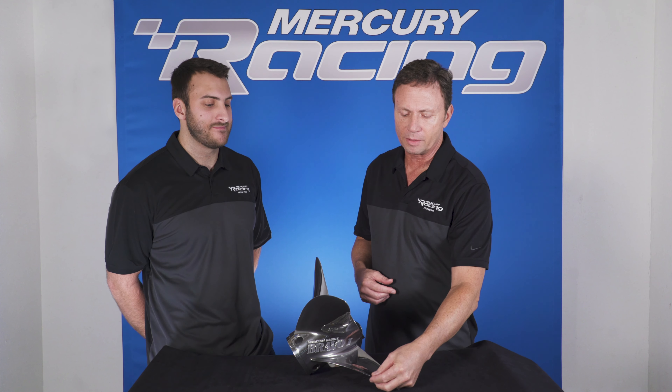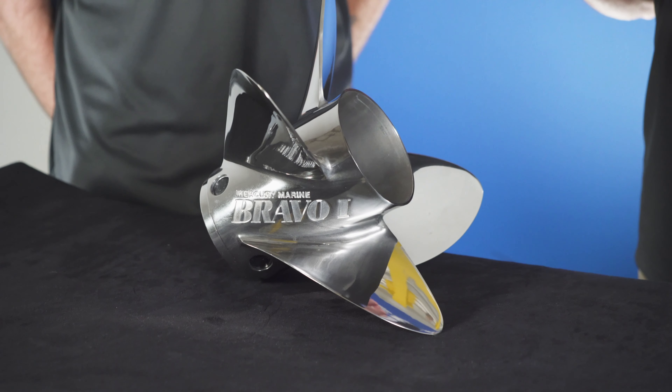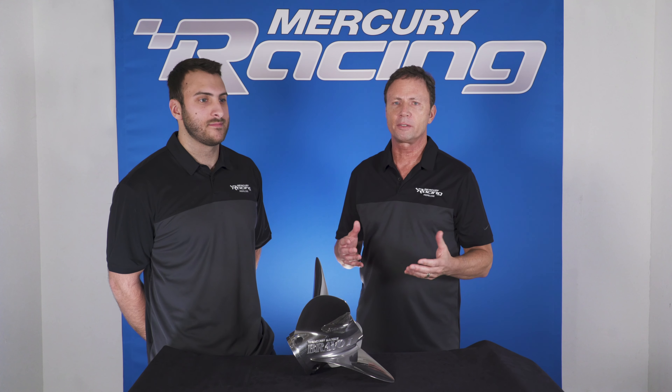The other cool thing about this prop is that the leading edge is wedged. Why do we do that? It cuts into the water instead of chopping into the water — again, for efficiency and performance.